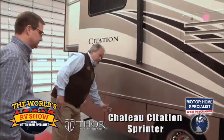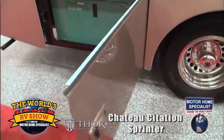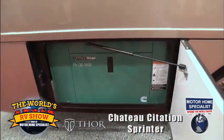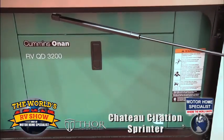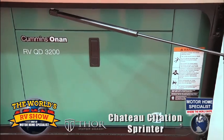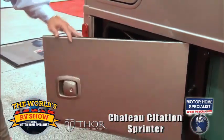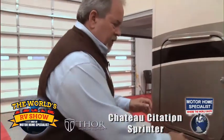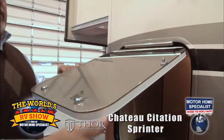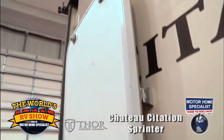Side swing doors throughout. Everything is self-contained — I've got a generator on this coach. This particular one offers a diesel generator, which is probably the optimal choice in auxiliary power. And we bring all of our coaches here at Motorhome Specials in with the diesel gens. Storage rules supreme, so wherever I can I'm taking advantage of all of the space — storage in the back. Using stainless steel fasteners so I can put the door up and it latches to the side of the coach.